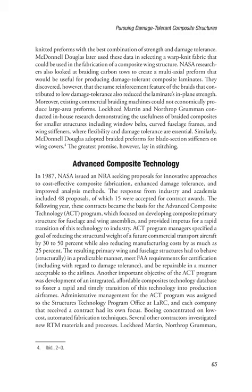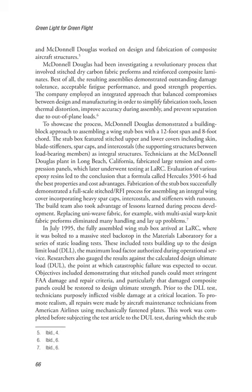Each company that received a contract had its own focus. Boeing concentrated on low-cost, automated fabrication techniques. Several other contractors investigated new RTM materials and processes. Lockheed Martin, Northrop Grumman, and McDonnell Douglas worked on design and fabrication of composite aircraft structures. McDonnell Douglas had been investigating a revolutionary process involving stitched dry carbon fabric preforms and reinforced composite laminates. The resulting assemblies demonstrated outstanding damage tolerance, acceptable fatigue performance, and good strength properties. The company employed an integrated approach balancing compromises between design and manufacturing to simplify fabrication tools, lessen thermal distortion, improve accuracy during assembly, and prevent separation due to out-of-plane loads.